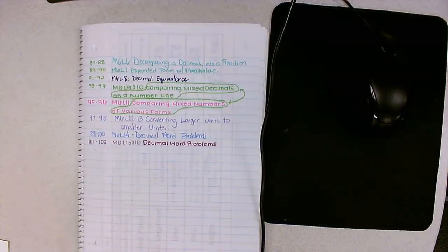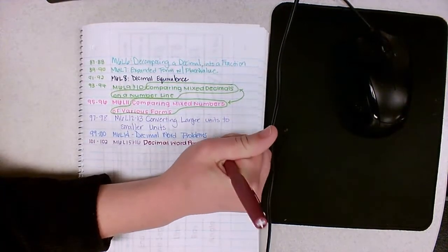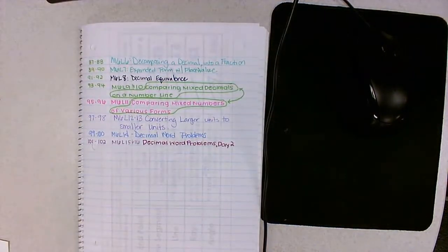Hey fourth grade, today we are looking at module 6 and we're combining lessons 15 and 16, taking a closer look at some decimal word problems day 2. Put that into your table of contents and then let's get going.